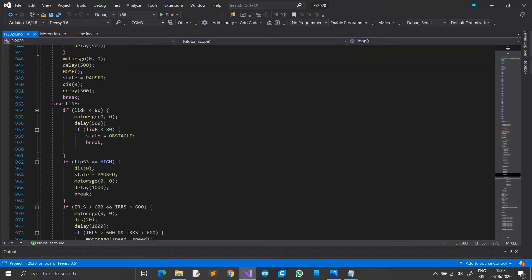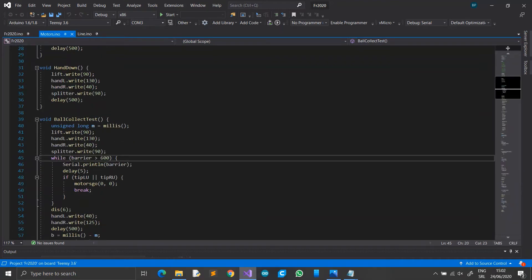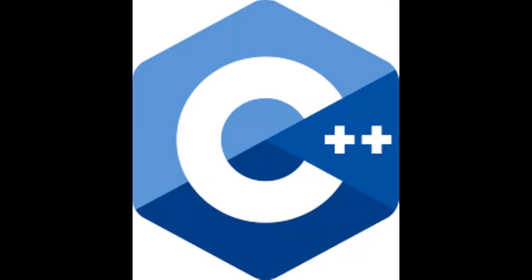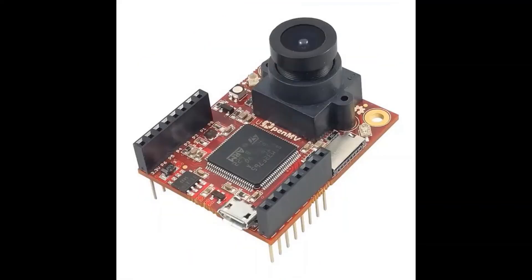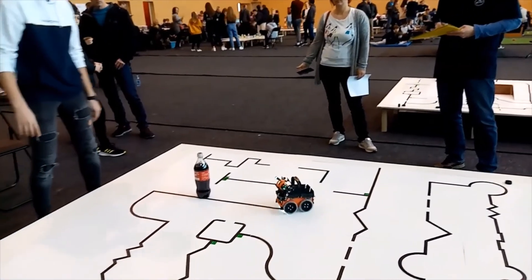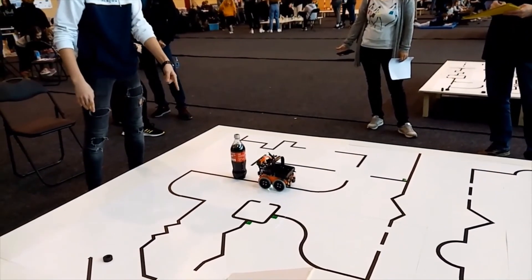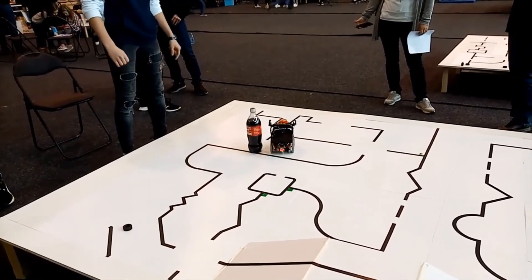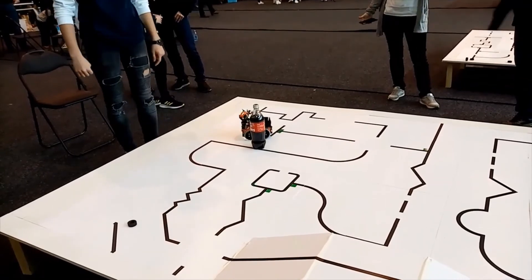The battery is a Tenergy 2000 mAh battery with 2 cells. We programmed the robot in Visual Studio Community 2019 and in Arduino IDE, using the C++ programming language. We programmed the camera in the OpenMV IDE using MicroPython. The robot follows the line with a PID algorithm and detects obstacles in front of it with a front LiDAR sensor.